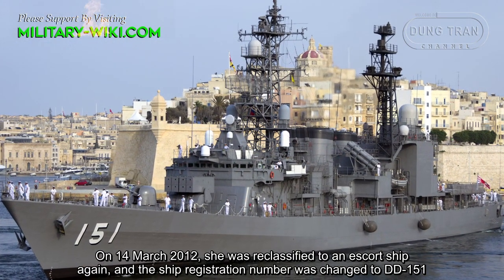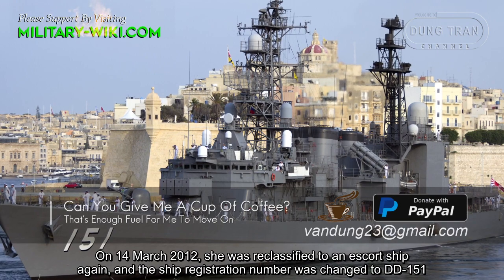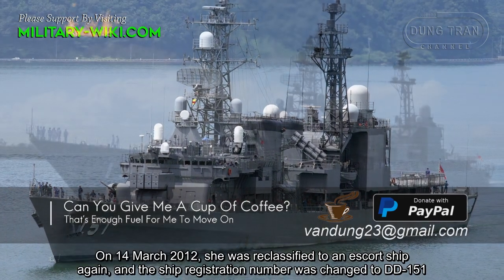On March 14, 2012, she was reclassified as an escort ship again, and the ship registration number was changed to DD-151.